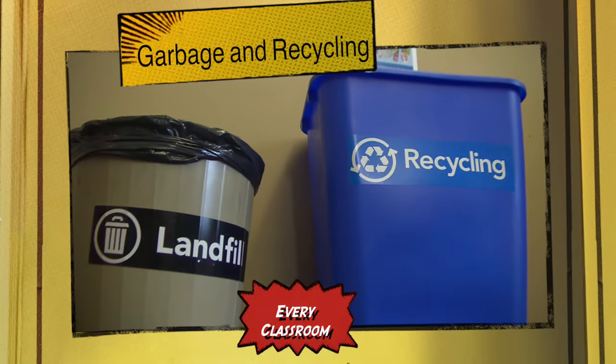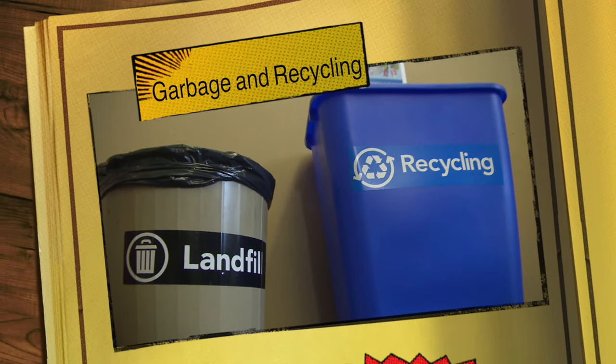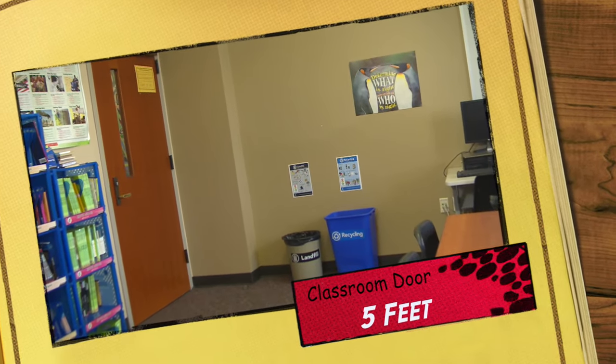Starting now, the custodians are going to be dumping garbage and recycling from each and every classroom. To make this easier, each classroom will be within five feet of the classroom door, except for art rooms, science rooms, and office areas.